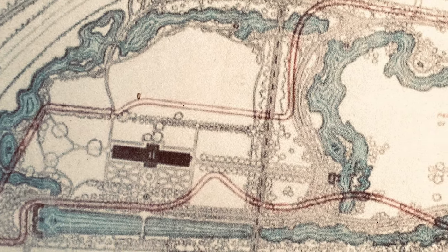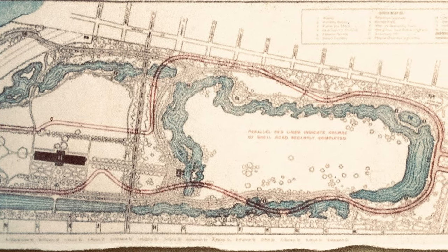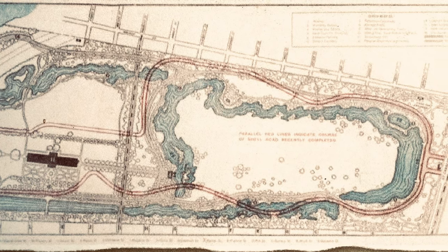This preliminary plan shows Olmsted's signature features: a necklace of lagoons and carriage drives, a round horticultural hall, and a large open meadow.